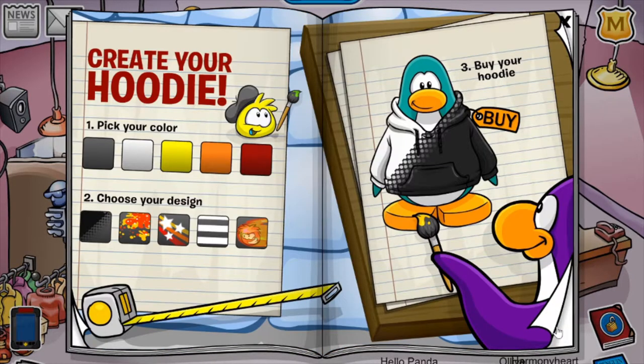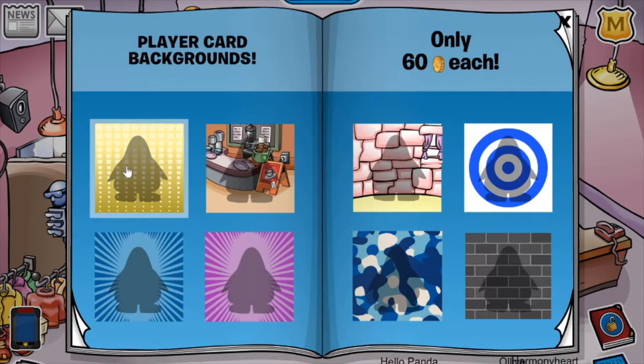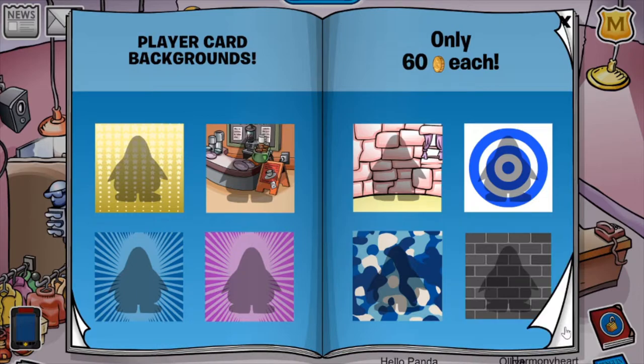Without further ado, let's just get straight into the cheats — just before we do actually, there are some new player card backgrounds that are also completely custom, I'm pretty sure. I'm not sure about this one, but I believe every single other one is completely custom, which is amazing.